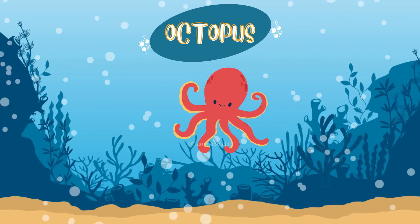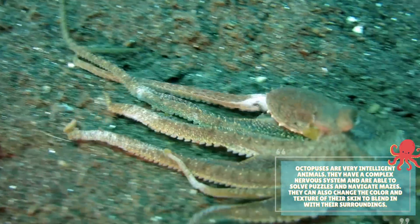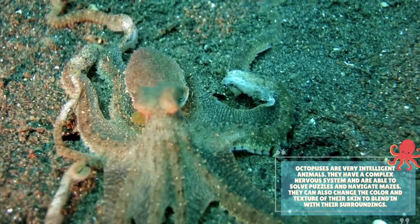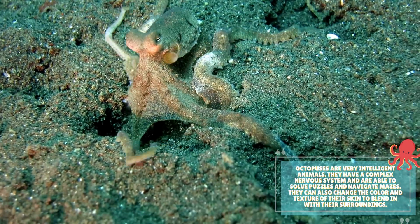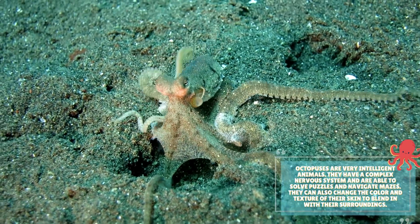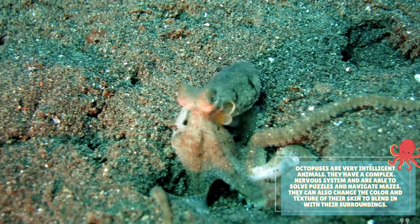Octopus. Octopuses are very intelligent animals. They have a complex nervous system and are able to solve puzzles and navigate mazes. They can also change the color and texture of their skin to blend in with their surroundings.